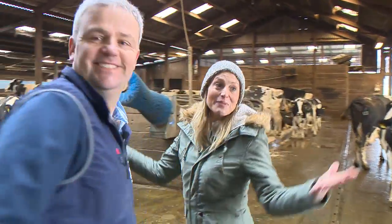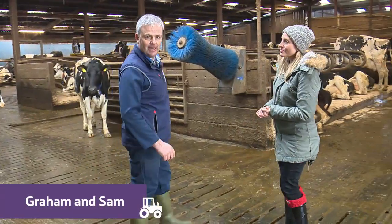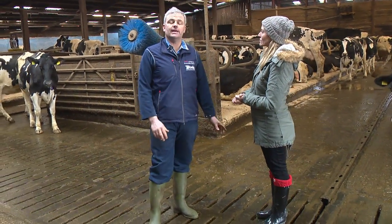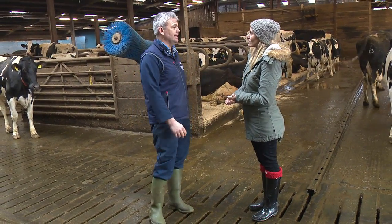Hello, here they all are — this is where they've been hiding. This is where the cows are kept all through the summertime. The cows all stay in the field, but from September through till May, it's too cold and wet outside and the cows don't like being outside.